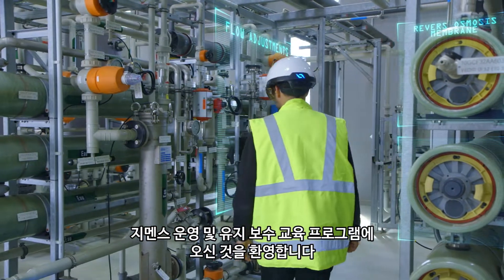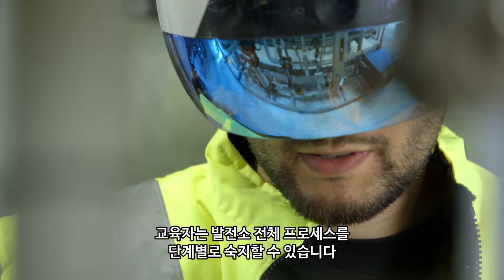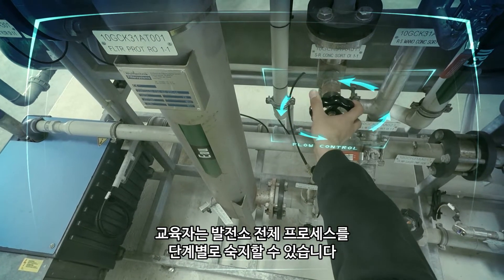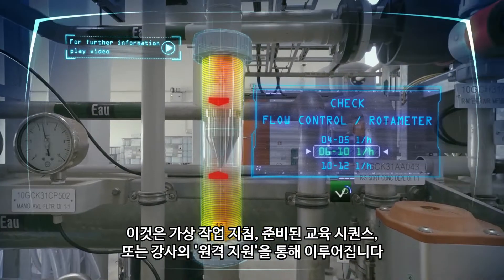Welcome to the Siemens operating and maintenance training program. You're ready to start your first training session. Trainees can familiarize themselves with the processes in the power plant step by step by using virtual task descriptions, prepared training sequences, or remote assistance directly from a trainer.